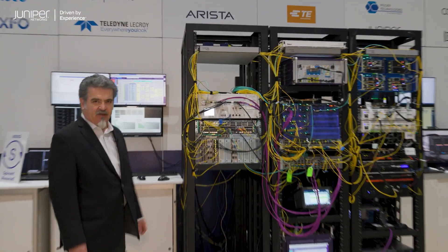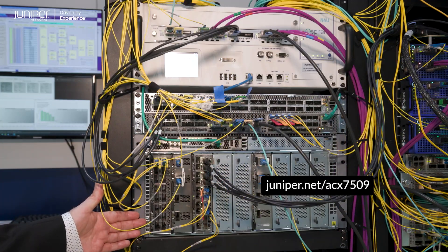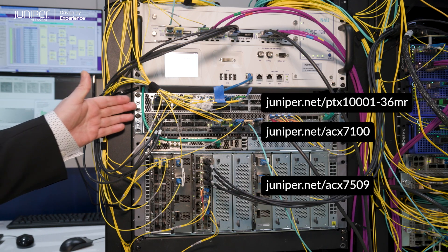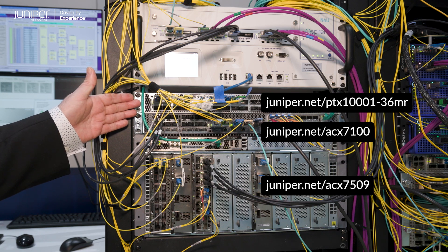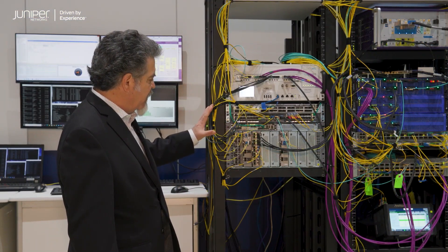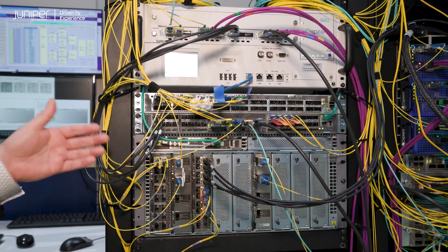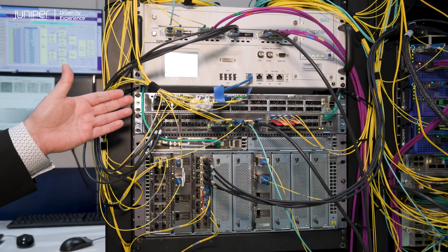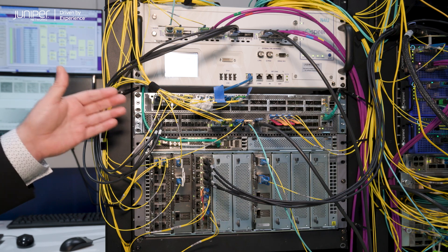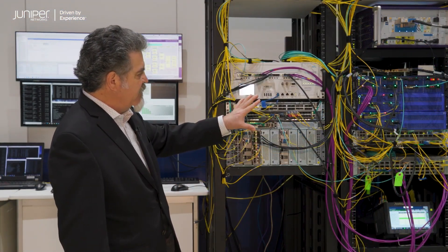In the EA booth at OFC 23, Juniper is featuring the ACX7509 modular base routing platform, the ACX7100-48L, and the PTX100136MR core routing platform. We're also featuring a wide array of pluggable optics, from 50-gig BiDi to 100-gig optics, to 400-gig ZR, ZR+, OpenZR+, and common ZR technologies. The demo is connected to a wide array of various vendor test equipment, other routers, etc.